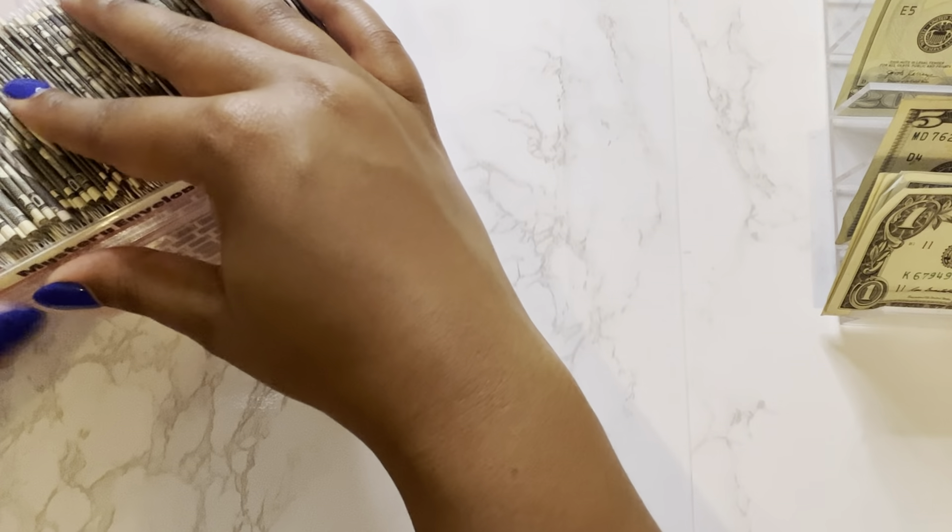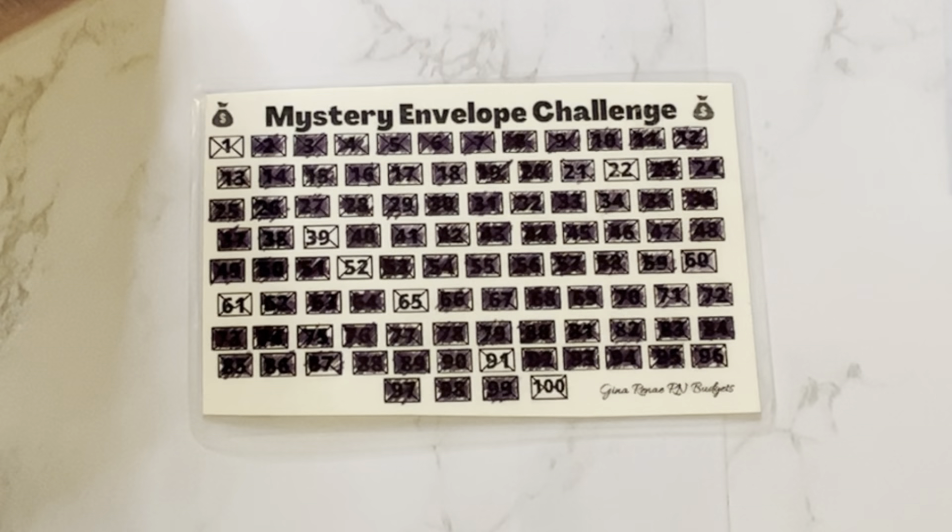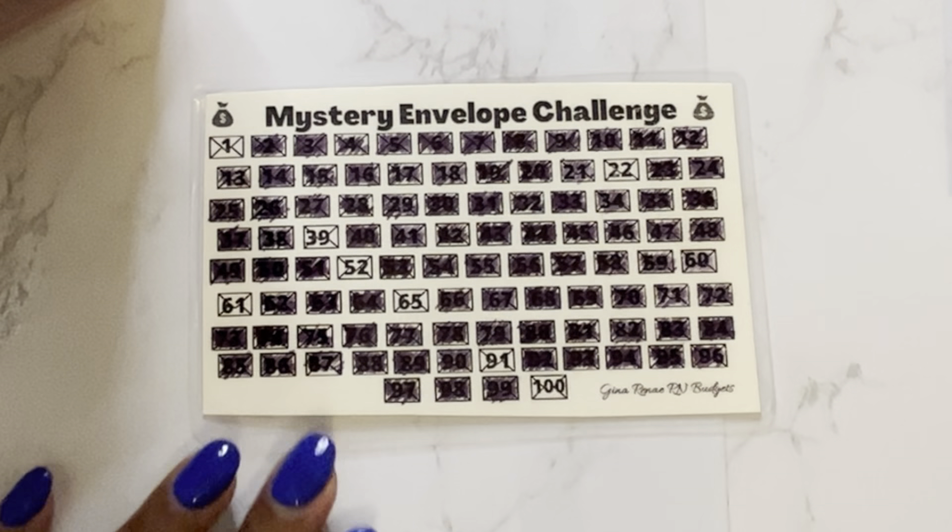So we can grab our tracker. We were able to stuff envelopes 39, 52, and 61 this week.